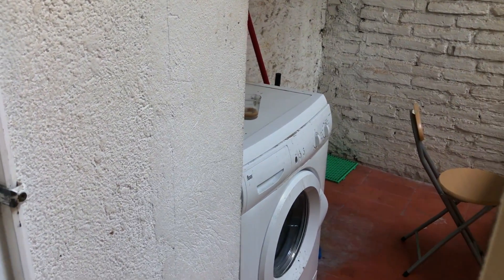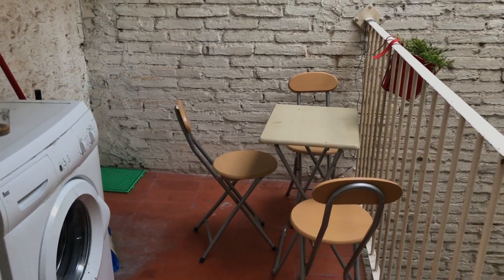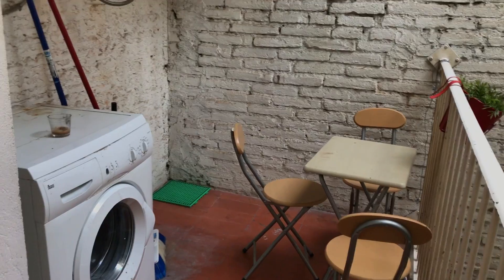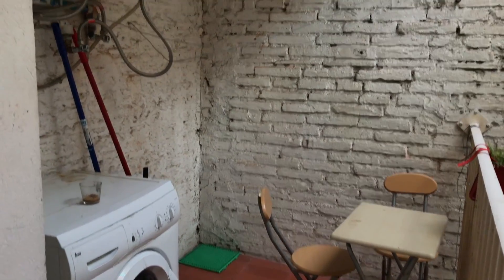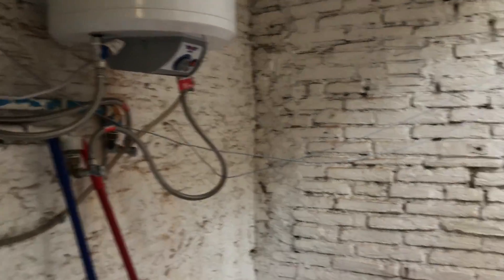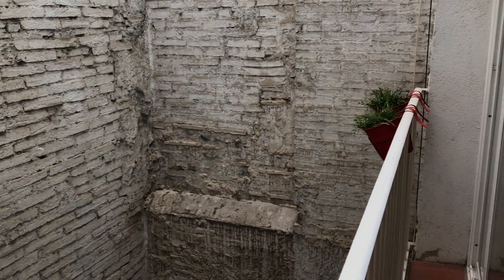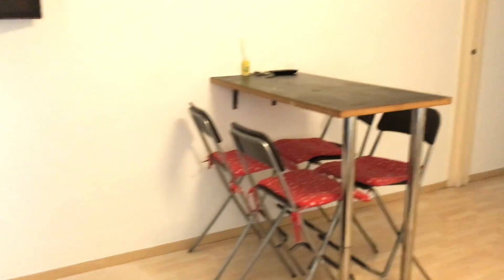Here we have a small patio with a washing machine, though it's not working — that's the case in all the flats here in Carrer del Carme. There is a small table with three chairs if you want to sit outside on this balcony. We also have a gas-powered hot water system, and the patio has some nice plants.